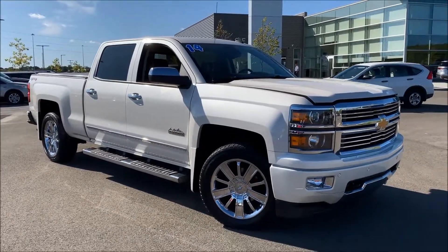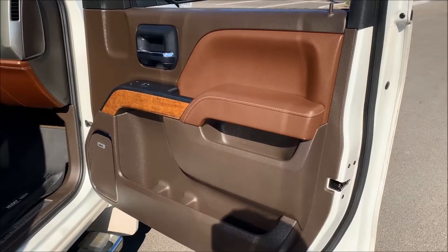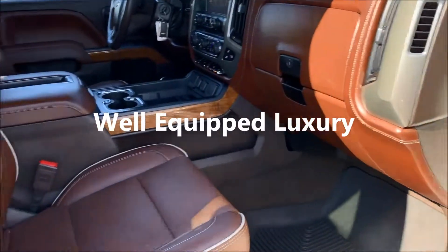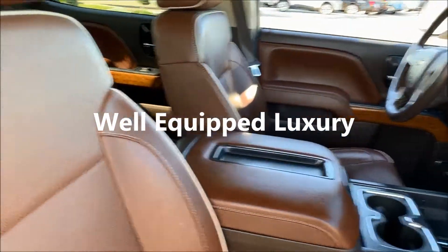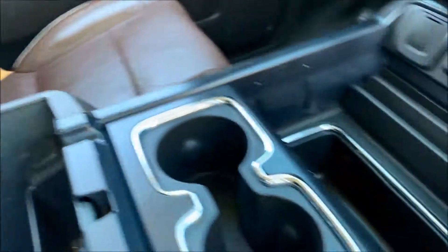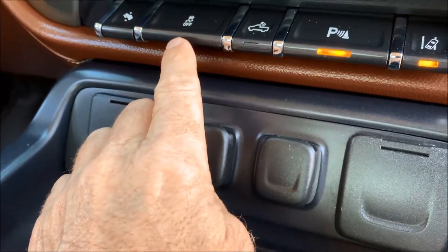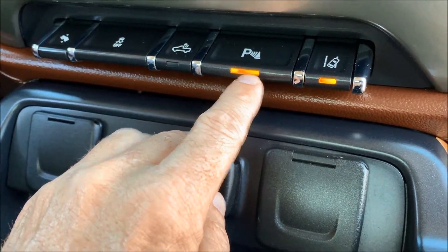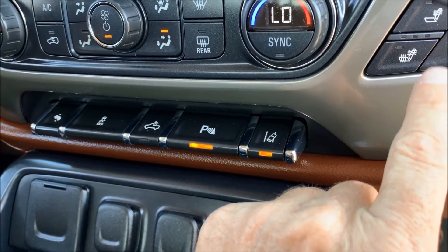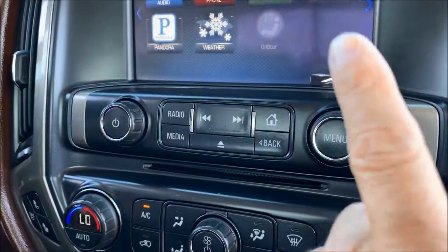Let's start on the inside — this truck is really, really nice. The High Country comes very nicely equipped. You can see it's the tan/dark brown High Country leather interior. It does have a power inside factory moonroof, large center console, and lots of power options from USB to regular 110. It has power pedals, traction control, bed light, park assist, and lane assist.